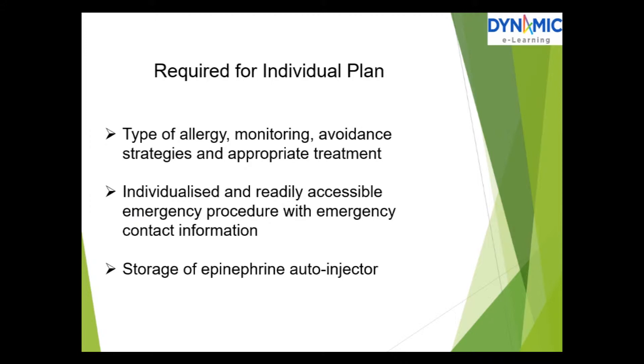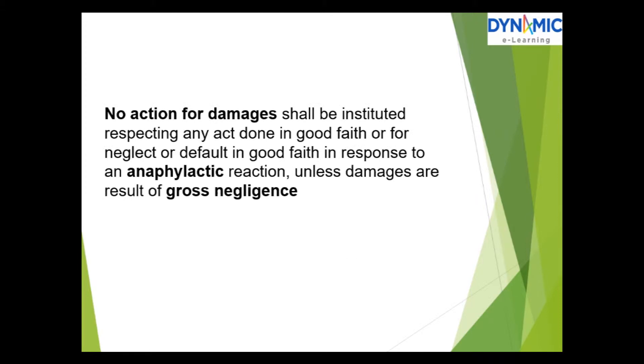Required for the individual plan: the type of allergy, monitoring, avoidance strategies, and appropriate treatment. Also required is an individualized and readily accessible emergency procedure with emergency contact information, and the storage of an epinephrine auto-injector.